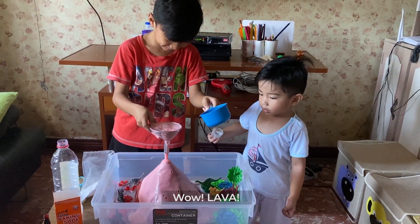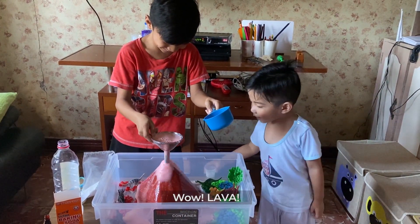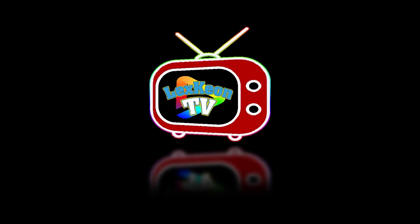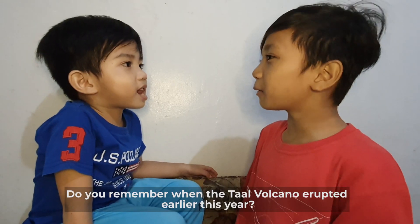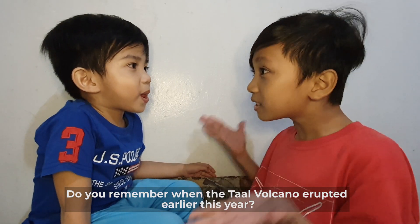Lala Bok! Hi guys! Welcome to Red Skid TV! Kiyon, do you remember when that volcano erupted this year?